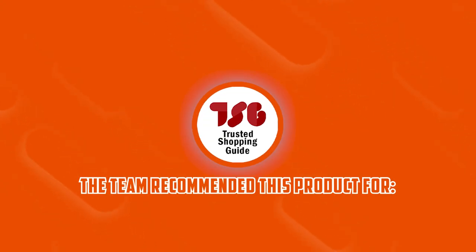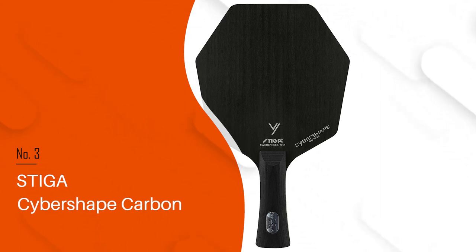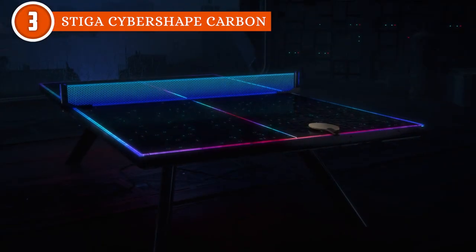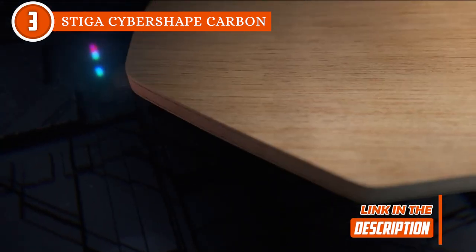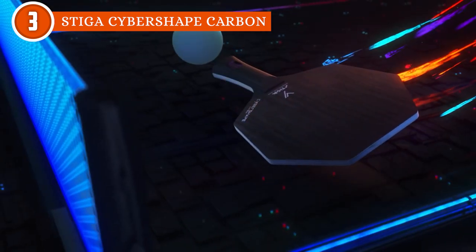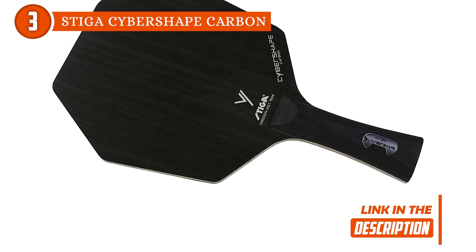The Trusted Shopping Guide team recommends the Pro Spin Elite Series for serious players who exhibit an offensive play style while occasionally transitioning to a defensive stance. The third ping pong racket on our list is the Stiga CyberShape Carbon, which TrustedShoppingGuide.com has awarded a 5-badge rating. What sets the Stiga CyberShape Carbon apart? This paddle is a true game-changer. Its uniquely designed paddle surface features a CyberShape design, boasting a large hitting area that caters to both the shake-hand grip and the pen-hold grip — offering an impressive 11% larger hitting area for shake-hand players and 9% larger for those using the pen-hold grip.